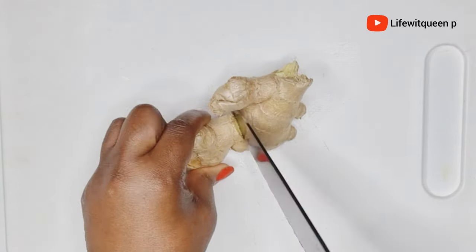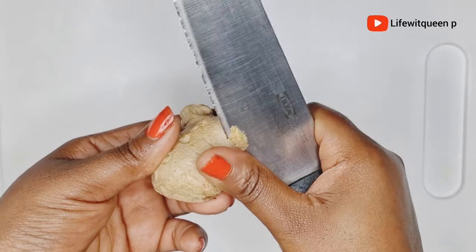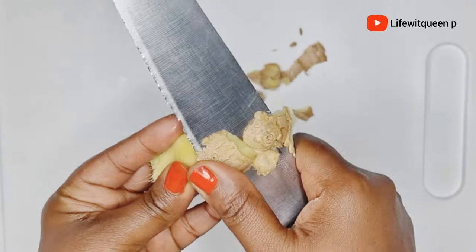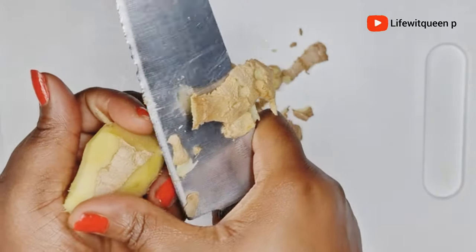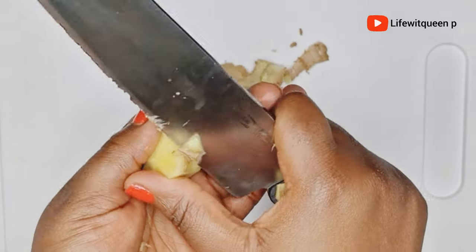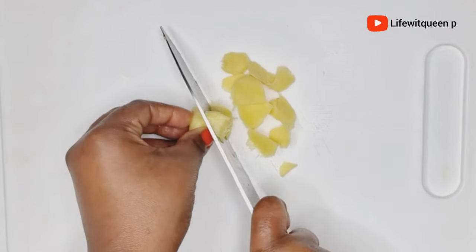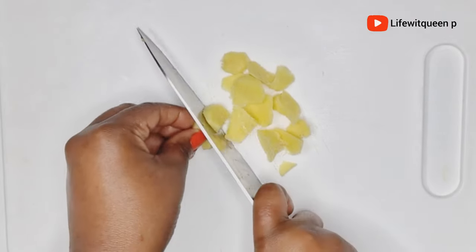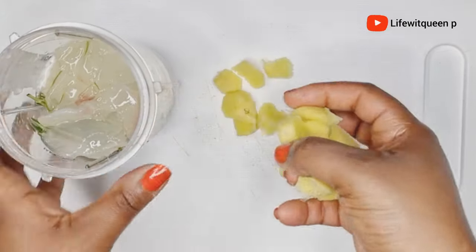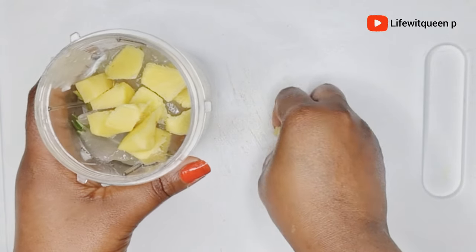I'm also going to be adding ginger to this hair growth treatment, so I started by removing the skin. Ginger is a very powerful ingredient when it comes to hair loss — it helps to reduce hair loss, treats scalp issues, stimulates hair growth, and adds shine to your hair. I cut the ginger into small pieces, then transferred it to the blender. Once all my ingredients were added, I blended everything together for a few minutes.